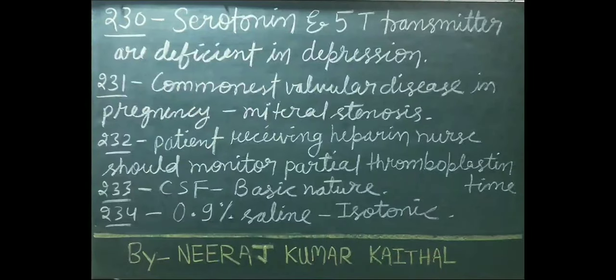Serotonin and 5-HT transmitter are deficient in depression. Commonest valvular disease in pregnancy is mitral stenosis. Patient receiving heparin — nurse should monitor partial thromboplastin time.